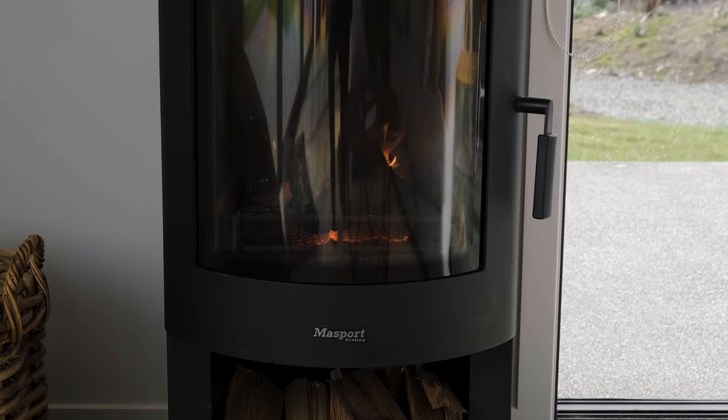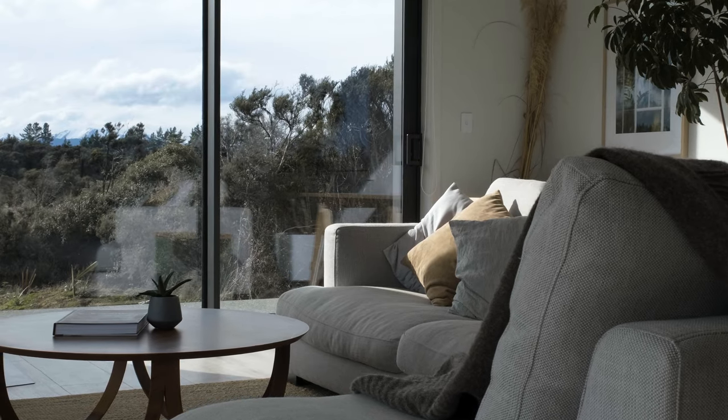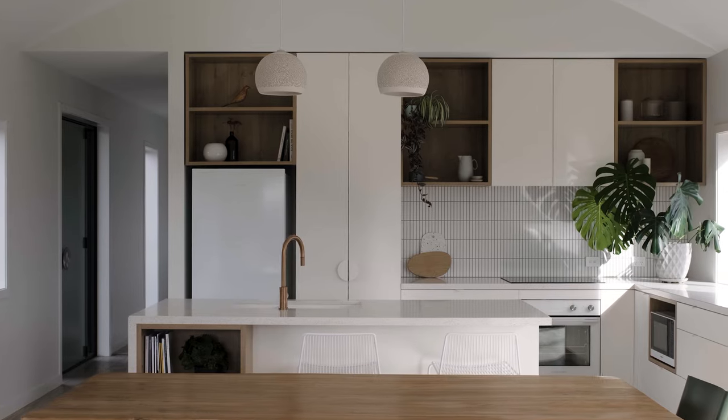Having the house finished is so amazing — just turning up, having the fire going, sitting and relaxing, looking at the view. It's just so neat that our dream has all come together and we can enjoy it and then share it with all our guests. We'll see you next time.